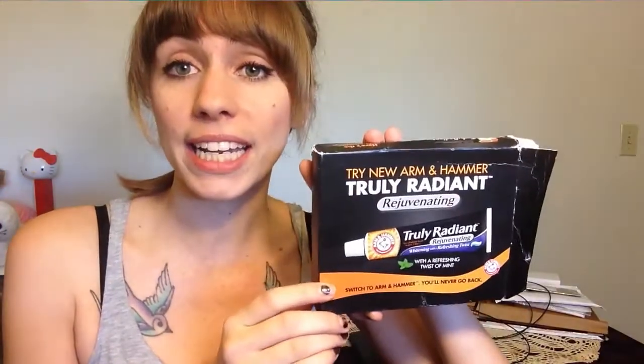Basically, I just got my pile of junk right here and I'm going to start from the top. The first thing I received is a Truly Radiant Rejuvenating toothpaste — a Whitening and Refreshing Twist toothpaste. I got this from Arm & Hammer. It was just a small sample size, but I am loving this toothpaste, so I'm probably going to buy it.